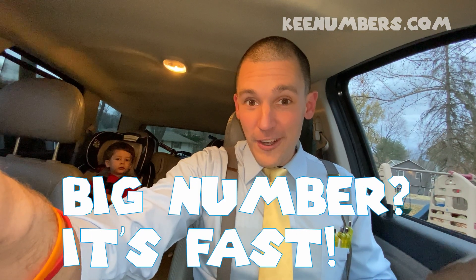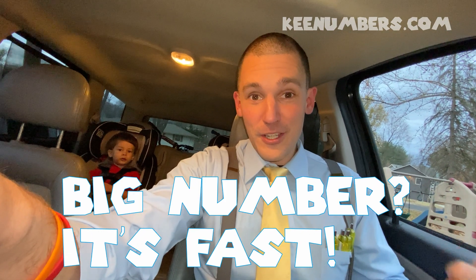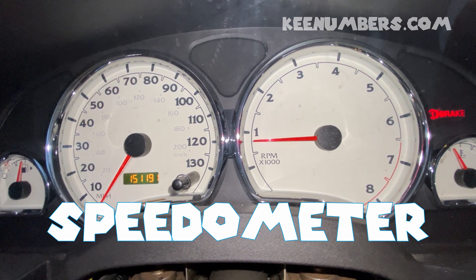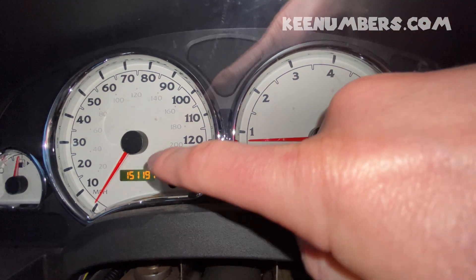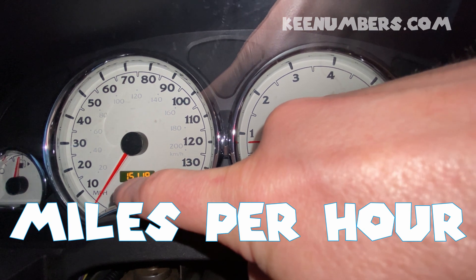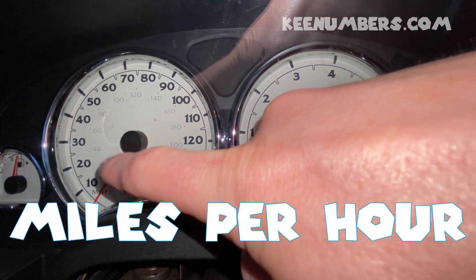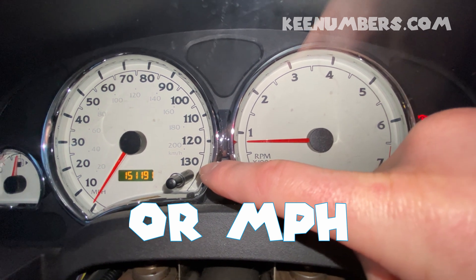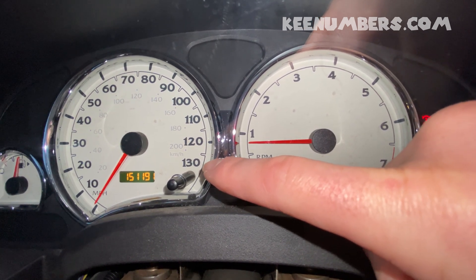Let's check out how fast this vehicle can go. Are you ready? The bigger the number, the faster the vehicle can go. This right here is the speedometer. The speedometer lets us know how fast we're going, and it's in miles per hour. The bigger the number, the faster we go. This one goes up to 130 miles per hour — that's really fast.